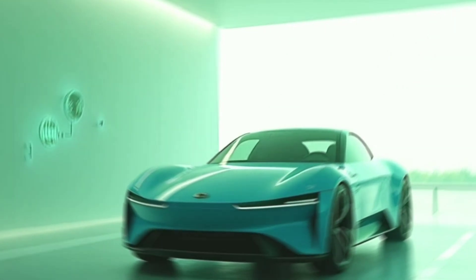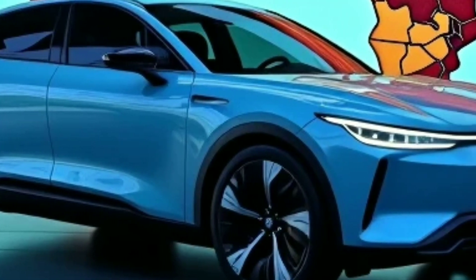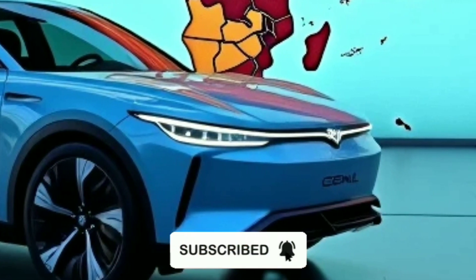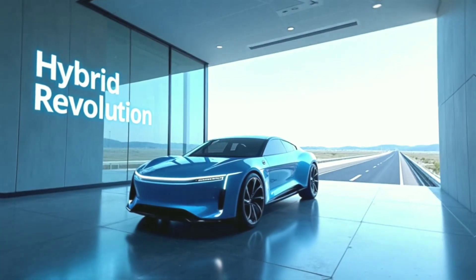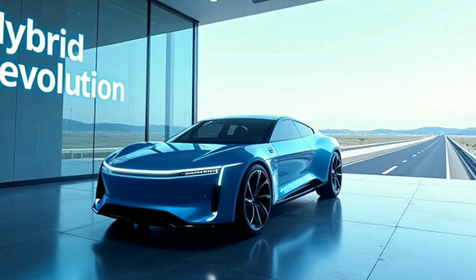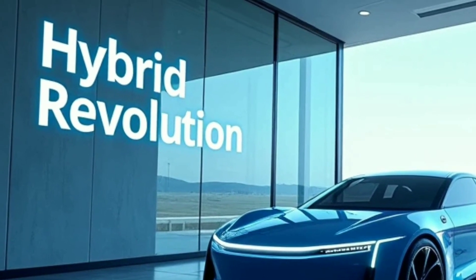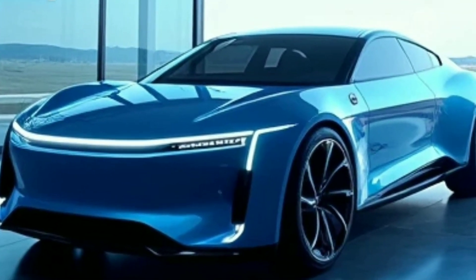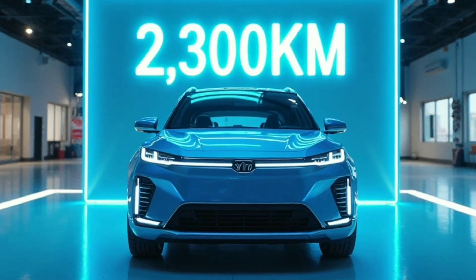BYD vs. Toyota and Hyundai — the hybrid wars. Toyota's Hybrid Synergy Drive Prius manages 1,000 kilometers (621 miles), less than half BYD's range. Hyundai's Tucson PHEV tops 900 kilometers (559 miles). BYD's DMI also costs 20% less than both competitors.